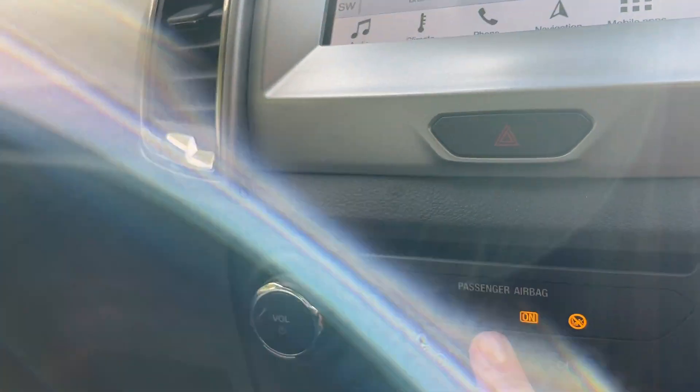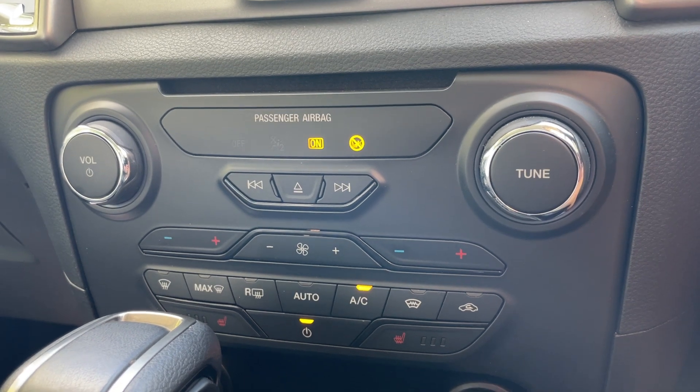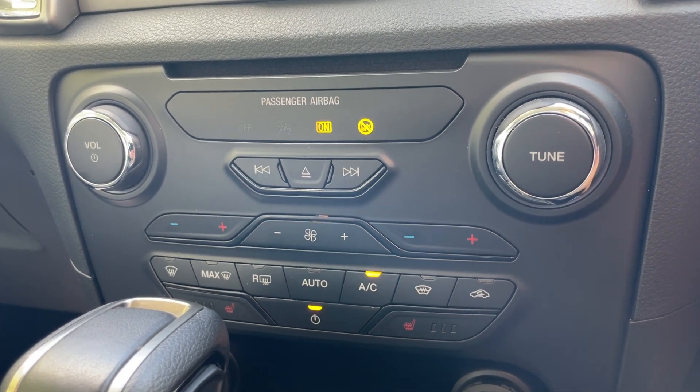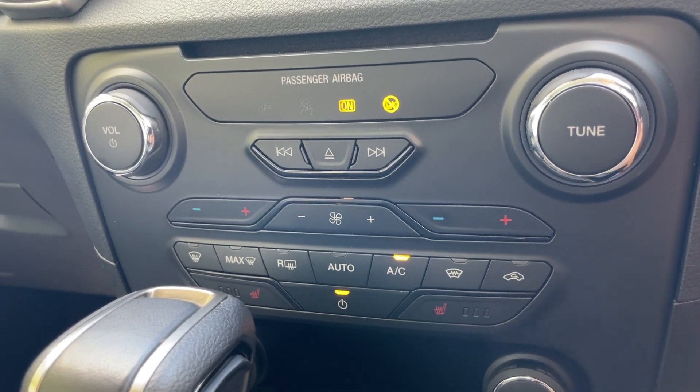Just below that we have a CD player — you put music onto a CD, it goes in there and plays songs. We have a volume control, a tuner, and all your heating, ventilation, and air conditioning controls for the dual-zone climate control, so both sides of the cabin can be set to individual temperatures.